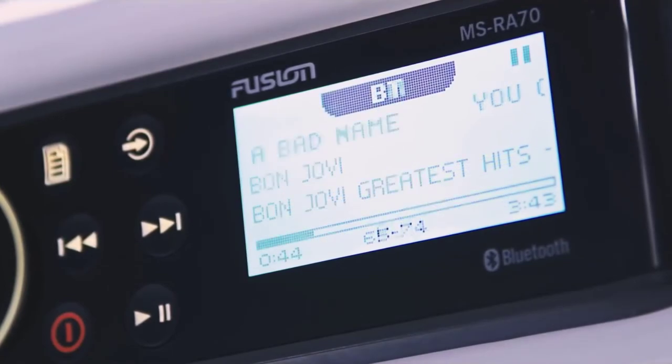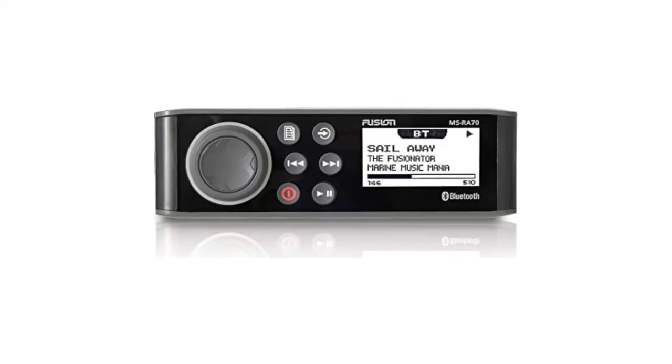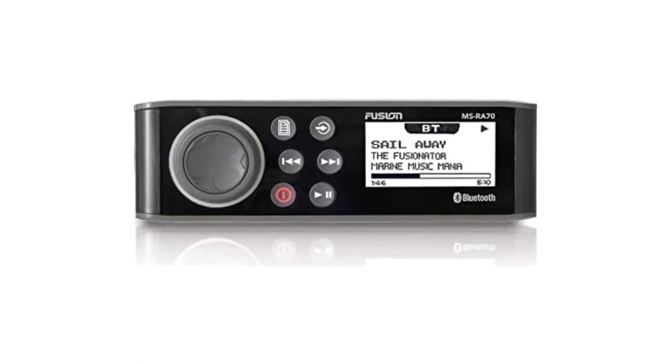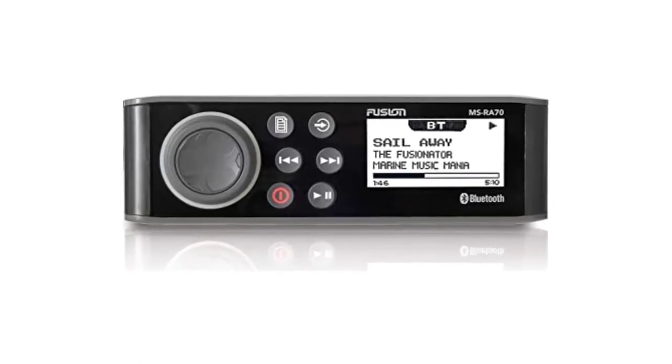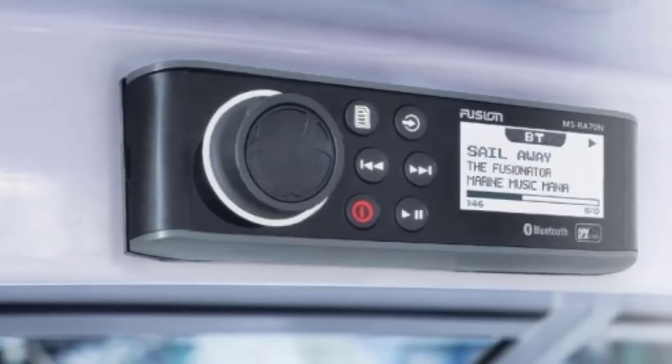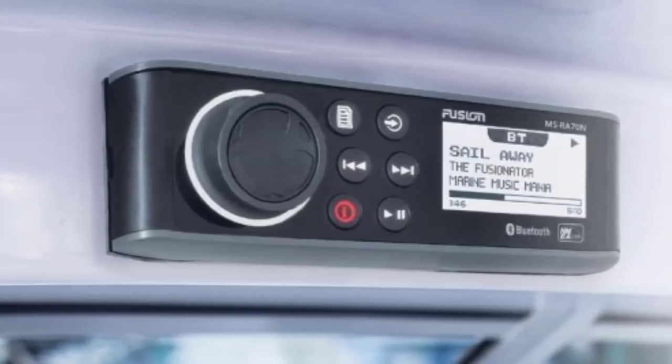One of the most interesting features is the Fusion Link app compatibility. This app connects your smartphone directly to the device, allowing you to use your phone as a wireless remote control — controlling the source navigation, track selection, and radio stations all from your phone's interface.